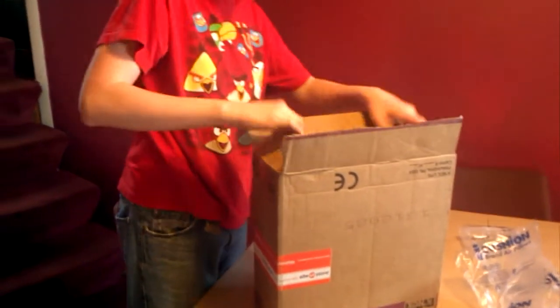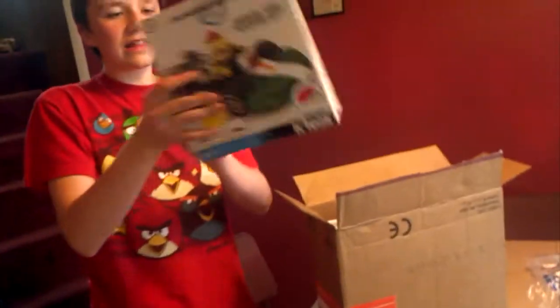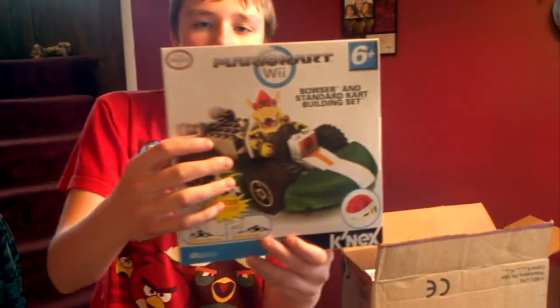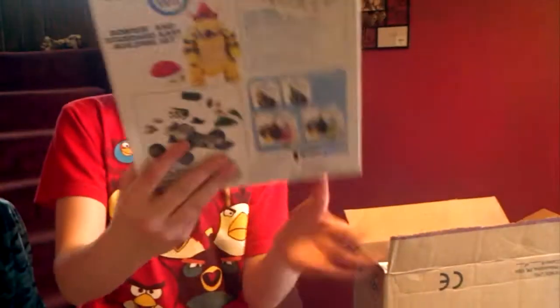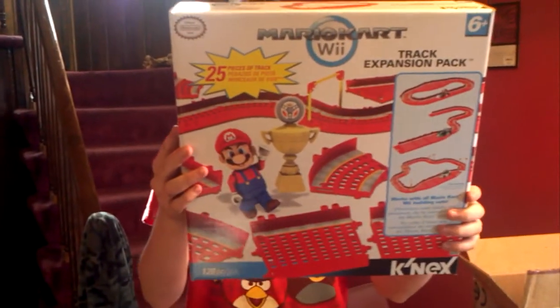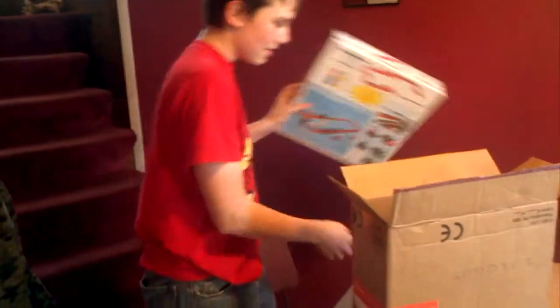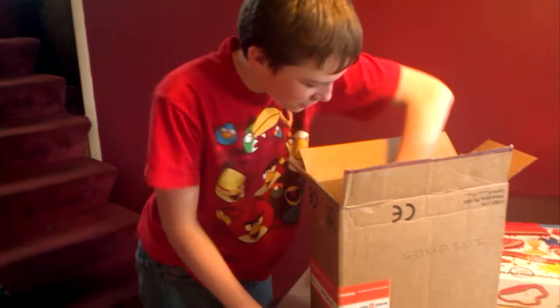Oh man, I got you poppy things. Poppy things? Yeah. Oh cool, look at that. Bowser Mario Kart — it comes with a red shell on the back. Get your head out of the video. The K'nex track pack by K'nex.